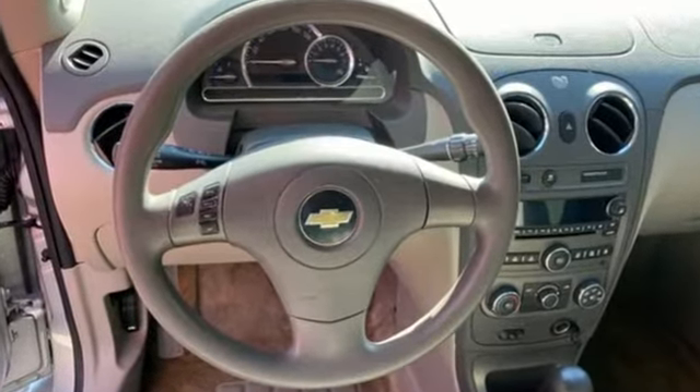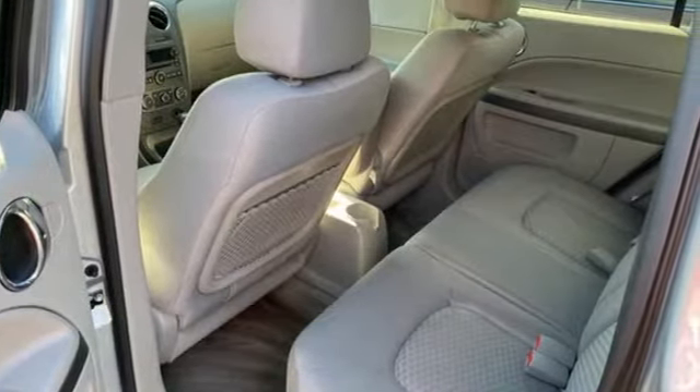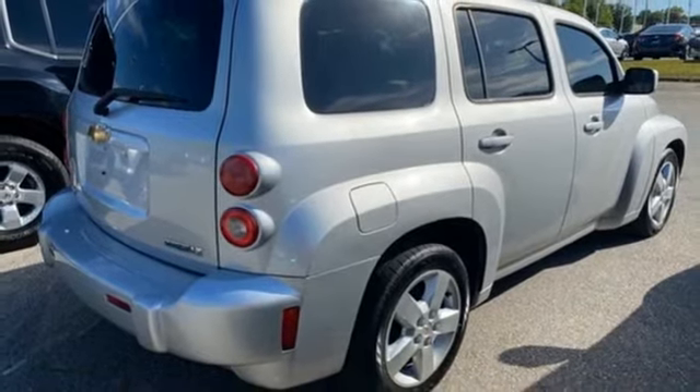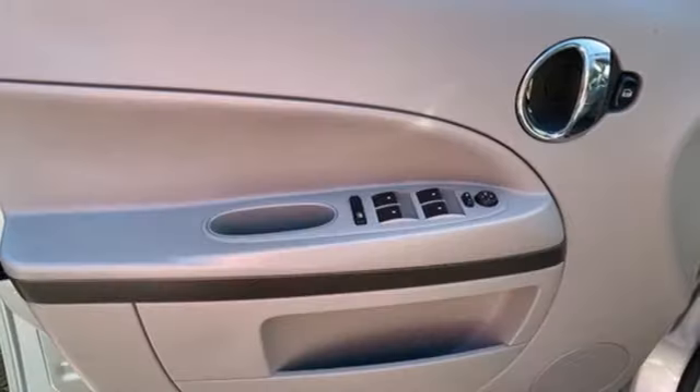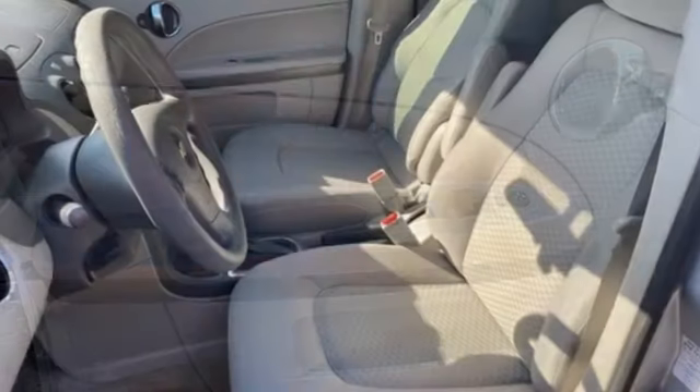Inline four-cylinder engine, manual tilting steering column, auxiliary audio input, air conditioning, remote engine start, eight-way driver seat control, and AM-FM satellite radio. In a Chevy, the journey matters more than the destination.